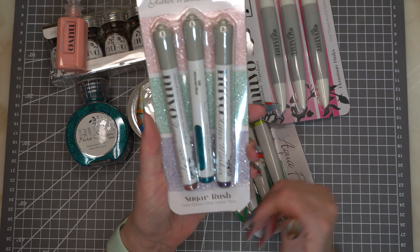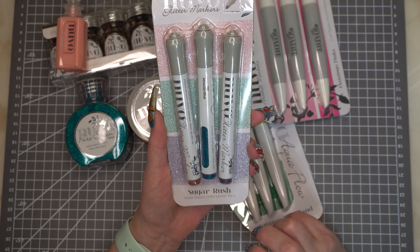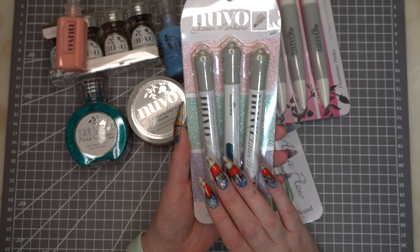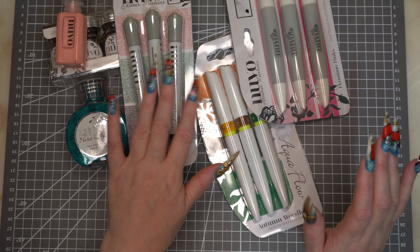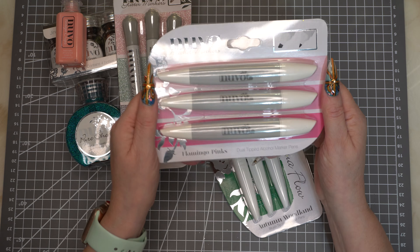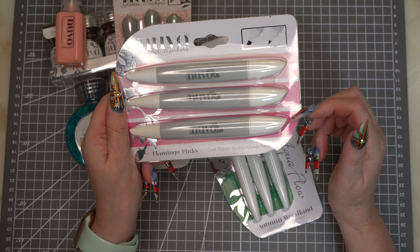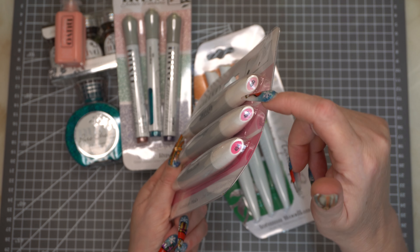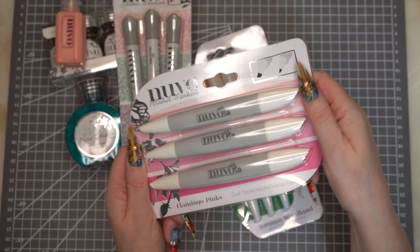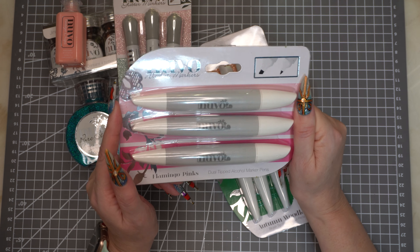Then we've got three sets of three different pens. My favourite has got to be these glitter markers — this is called Sugar Rush and we've got a pink, a mint, and a lilacy colour. I cannot wait to try these; I really can't. And then we've got some Flamingo Pink Alcohol Markers — you've got a little colour marker and numbers: 454, 452, and 450. I've never tried their alcohol markers so I'm intrigued to see how they work.